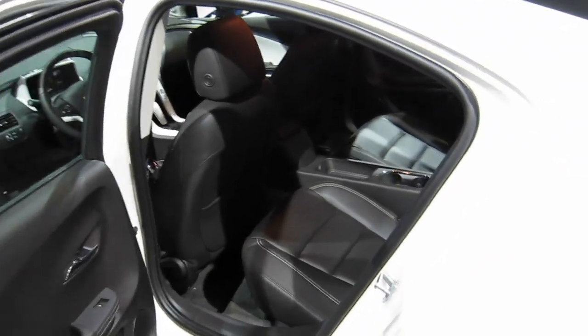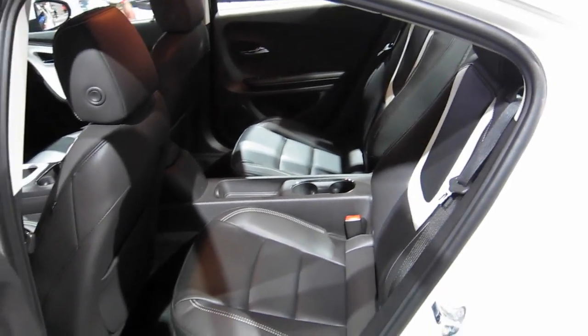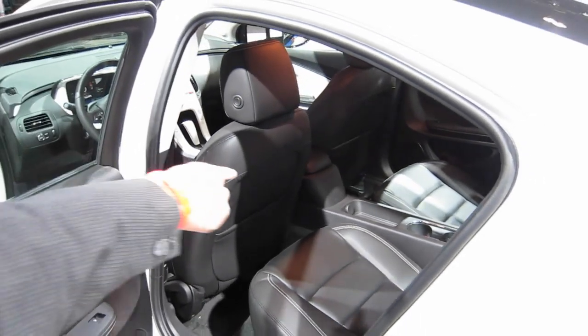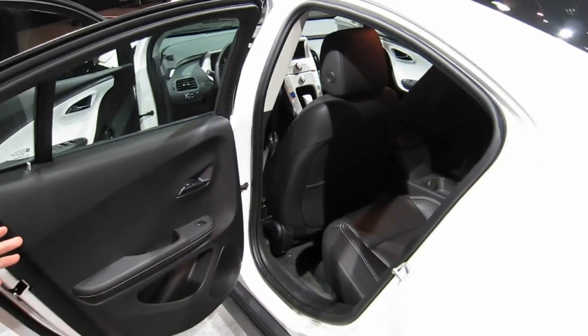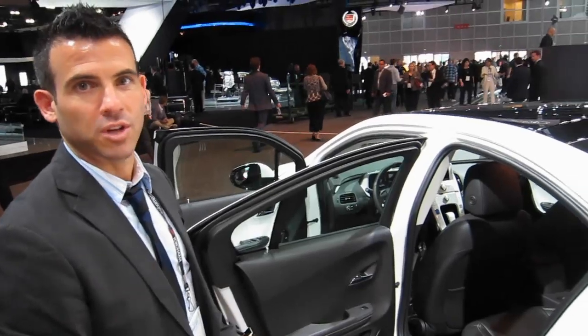It's a four-seater, so the two seats in the back are nice, comfortable bucket seats. The big lithium-ion battery runs down the center of the car, so the weight distribution is really ideal. It feels like a very solid, high-performance, well-tuned car.